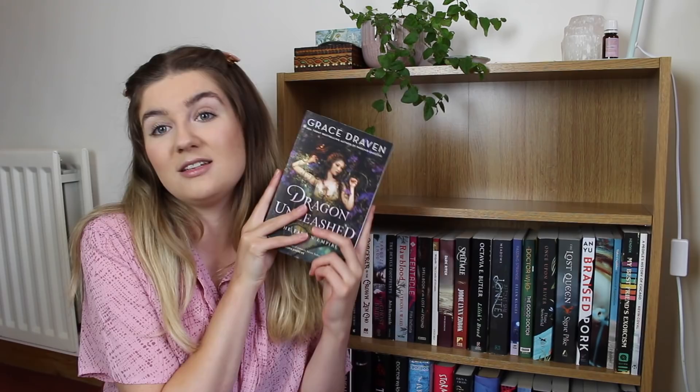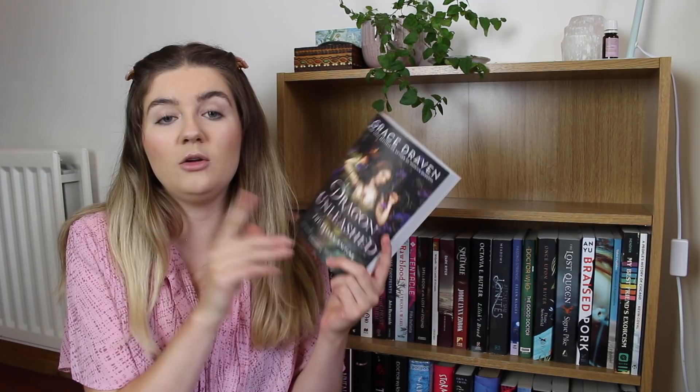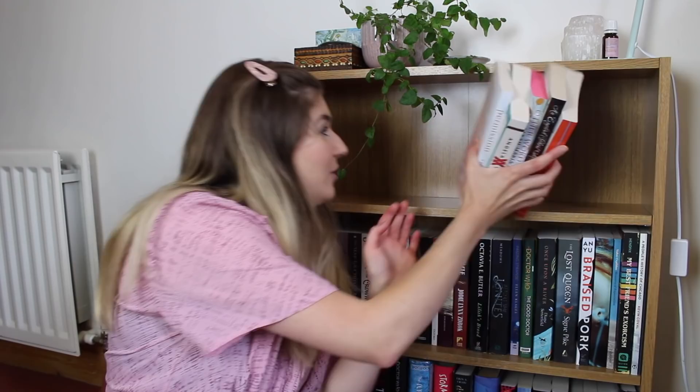Cinderella is Dead by Kalynn Bayron — I know everyone's been raving about it recently, it's had a lot of hype and I'm so excited for it. And lastly for that shelf, Dragon Unleashed by Grace Draven, who is one of my favourite fantasy authors — particularly of fantasy romance. This is the second in a series that comes after Phoenix Unbound, the first of which I've already read and loved, so I cannot wait to read book two.